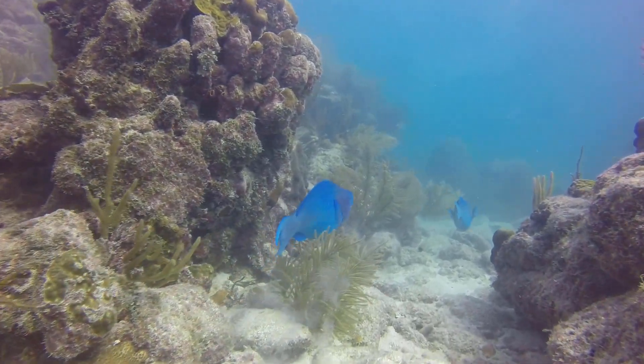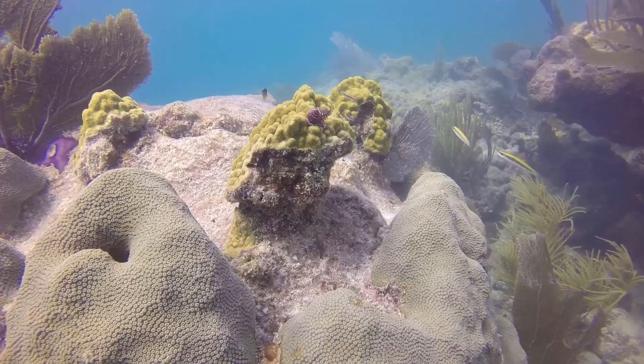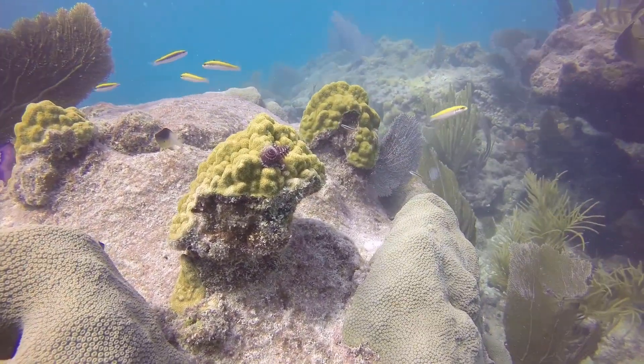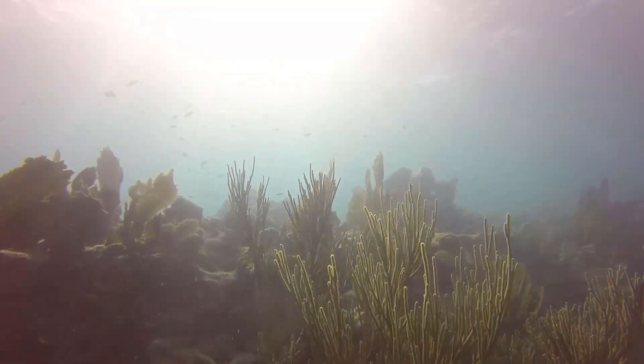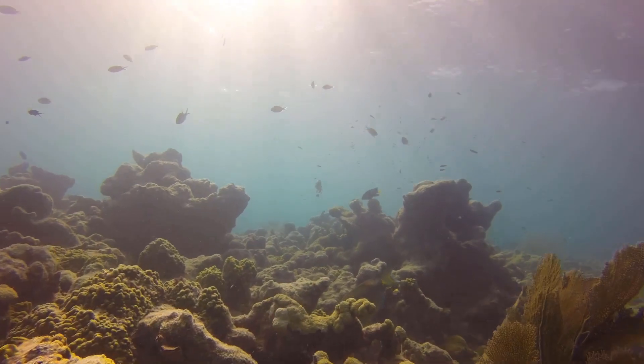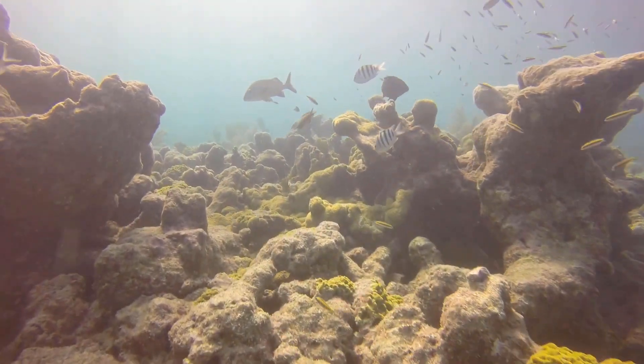Blue parrots appear to glide through the water with no effort. This reef is like a giant aquarium.